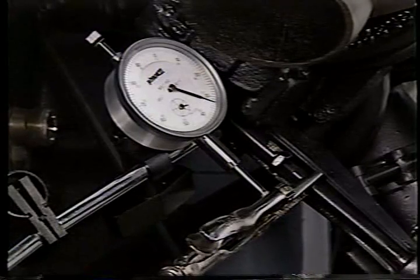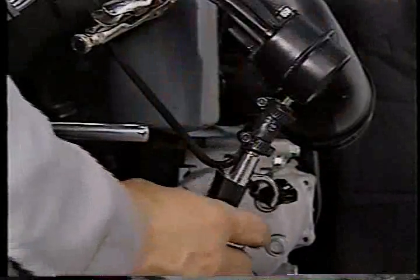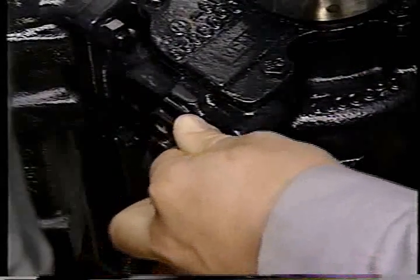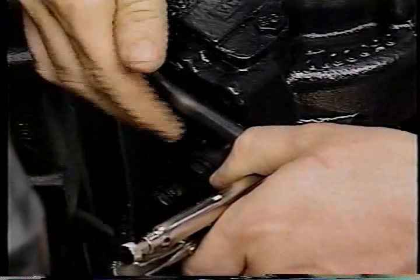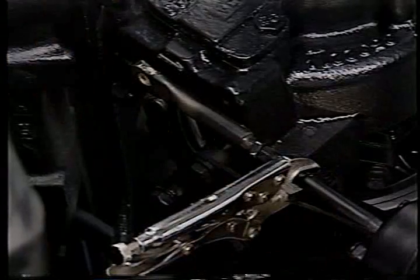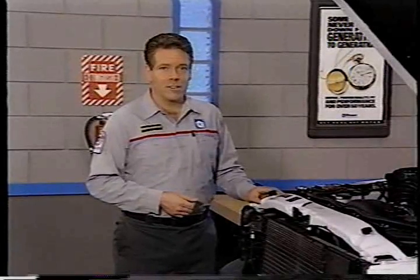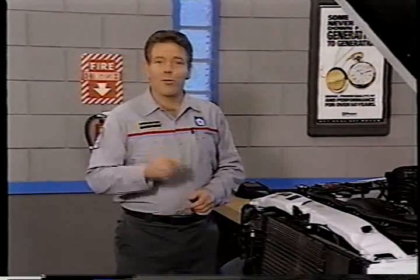To adjust a control rod that is not within specs, maintain air pressure on the actuator so there is no spring tension on the lever. Next, remove the control rod from the wastegate lever. Then, after loosening the jam nut, adjust the end of the control rod to line up with the lever when it is in the closed position. Do not allow the control rod to rotate in the wastegate actuator. After tightening the jam nut and reinstalling the lever, be sure to recheck the adjustment. Next, we're going to look at fuel system-related causes of low power right after another review question.